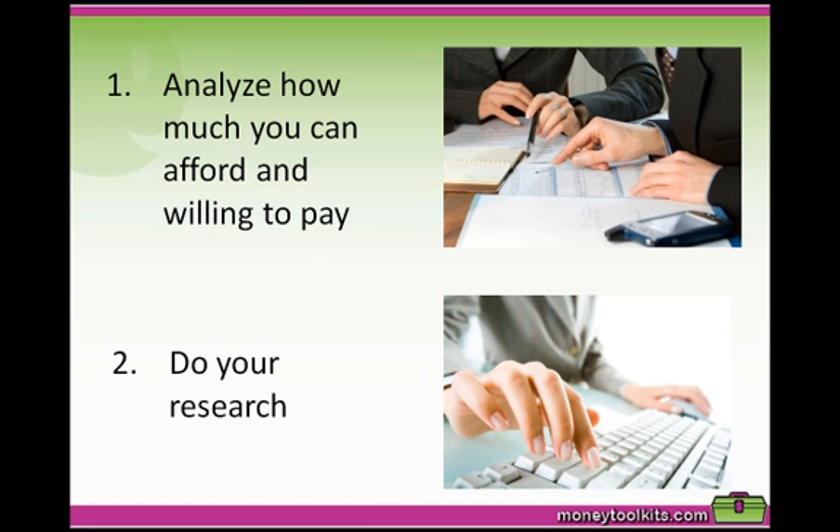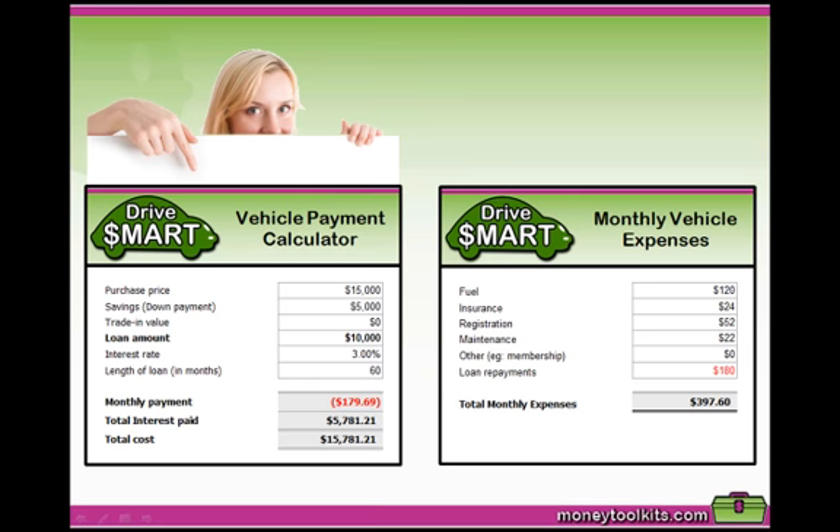We've provided this training for you so that you can work out all of the costs associated with running a car and what it will actually cost you overall before you go out and buy it, especially if you're taking out a loan. So let's take a look at the spreadsheet and go through it step by step.